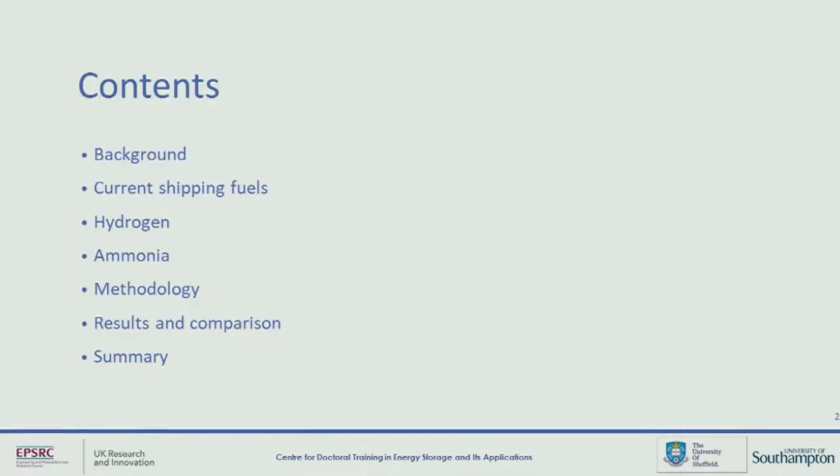To give you a bit of insight about what I'm going to be talking about today, I'm going to go over a bit of why I think this is important, and have a look at some of the current fuels that are being used in shipping, as well as looking at some of the advantages and disadvantages of both hydrogen and ammonia, and then speak about some of the data analysis I've conducted and the potential implications of what I've found.